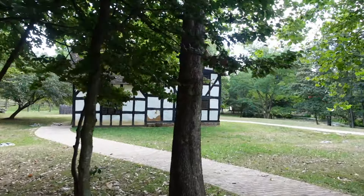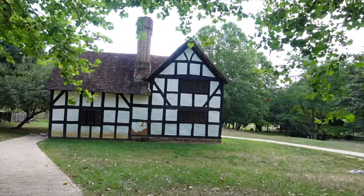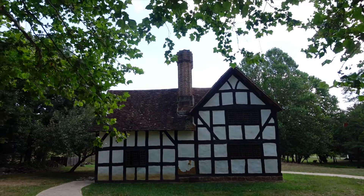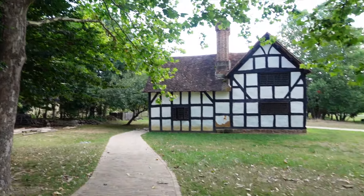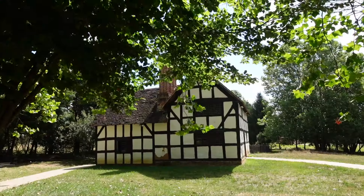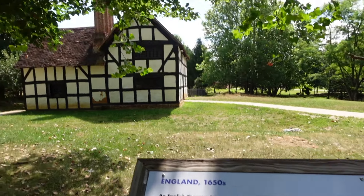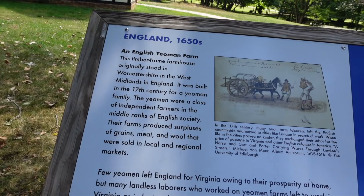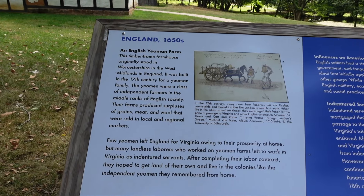Over here we've got a timber-framed house — obviously European. Check out the design on the chimney. We're under the sycamore tree. England, 1650s — an English yeoman farm. This is original; it was brought over here and originally stood in Worcestershire in the West Midlands, built mid-17th century for a yeoman family.